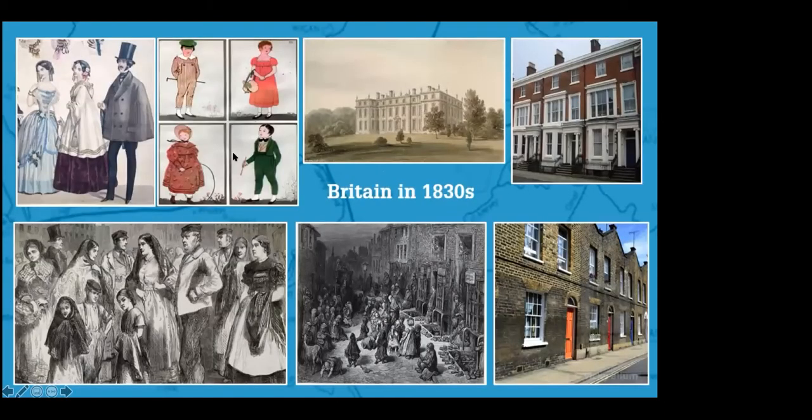Before we look at the railway, let's just have a think about what Britain was like in the 1830s. This was just before what we call the Victorian period. Queen Victoria's reign started in 1837, so we're looking at seven years before Queen Victoria's reign started.